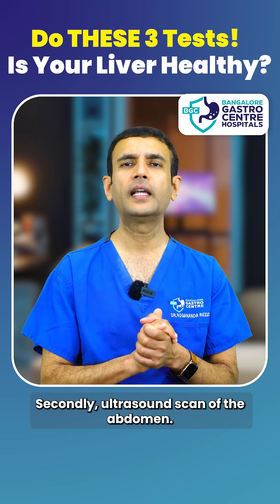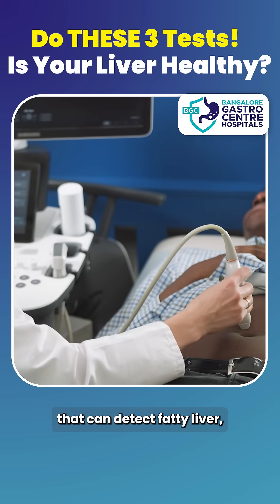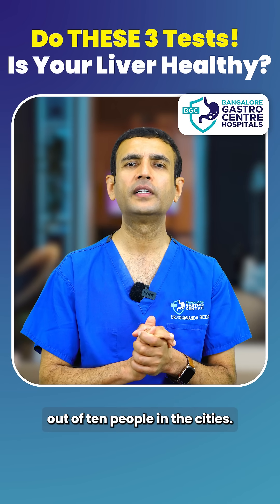Second, an ultrasound scan of the abdomen. It's a simple, non-invasive scan that can detect fatty liver — one of the most common conditions in India that we are seeing in almost 3 to 4 out of 10 people in the cities.